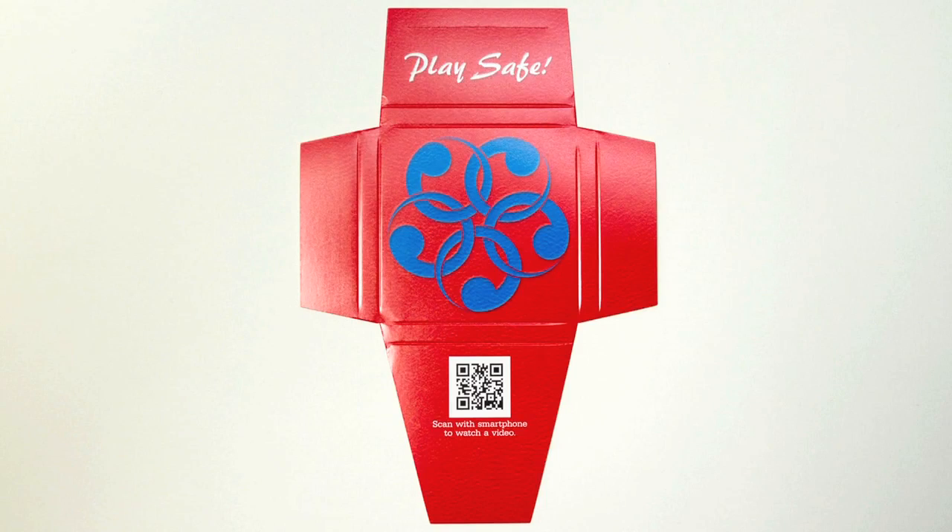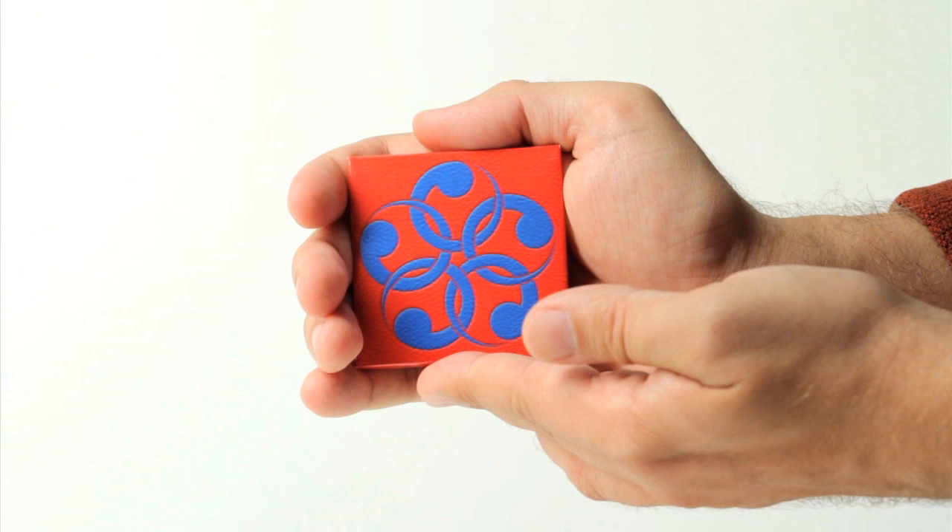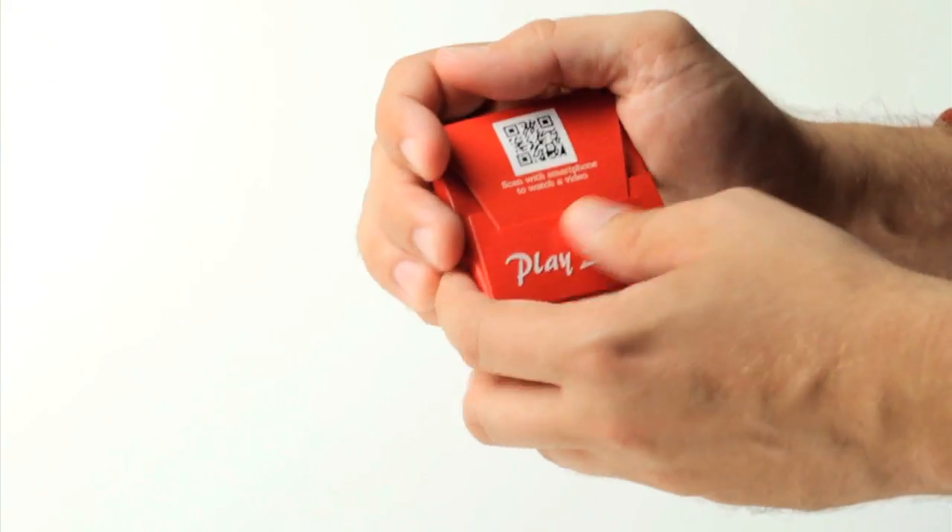The packaging can be purchased flat, and your organization can add the condoms and lube products you prefer. Or you can buy the complete kits directly from ETR.